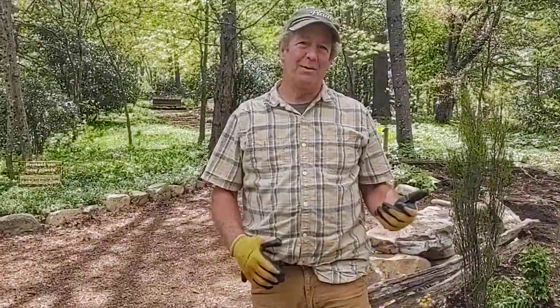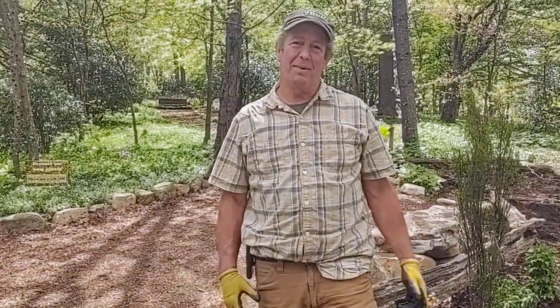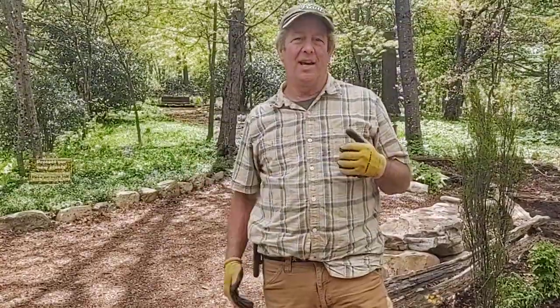Hi there, I'm Art Garst and we're at the Mill Mountain Wildflower Garden. I was brought up here from Asheville to redo this garden and they put a big renovation project this past six months, and I've been working up here creating an ADA compliant walkway from the parking lot to the zoo.